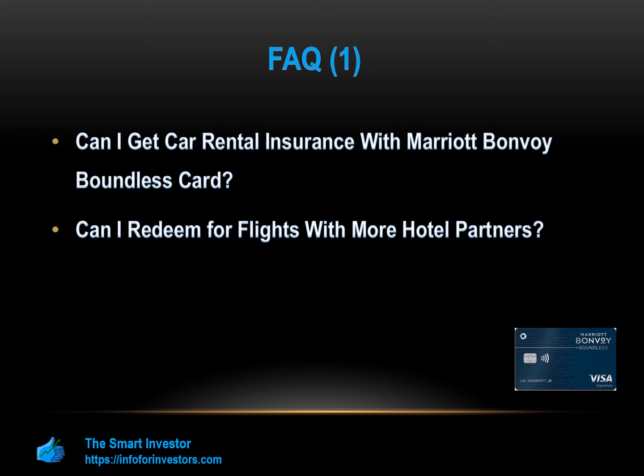What is the initial credit limit? Chase does not publish its official initial credit limits for new cardholders. However, according to current and previous customers, you could expect a credit limit of $2,000 or more, depending on your creditworthiness and income.